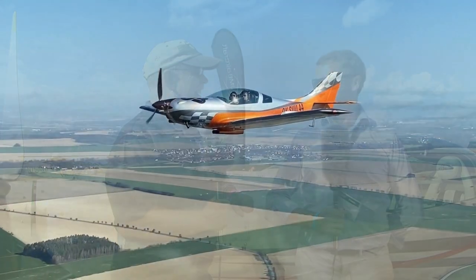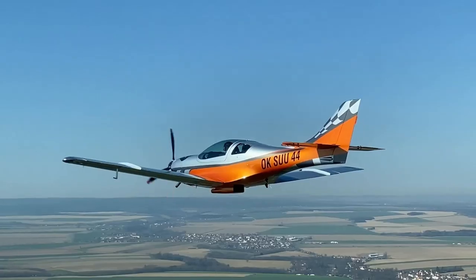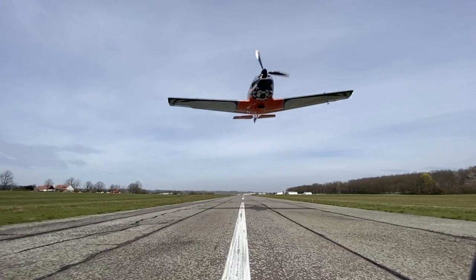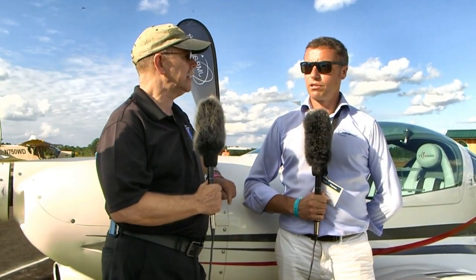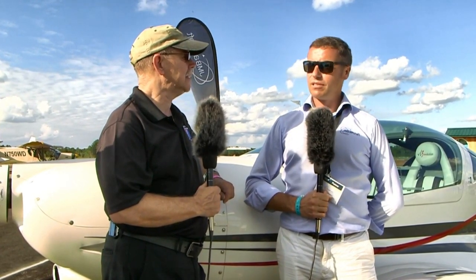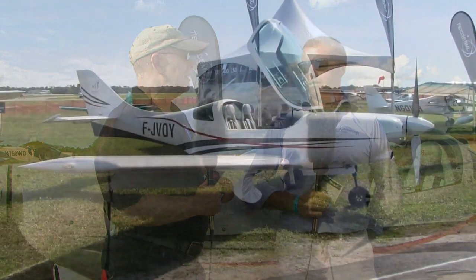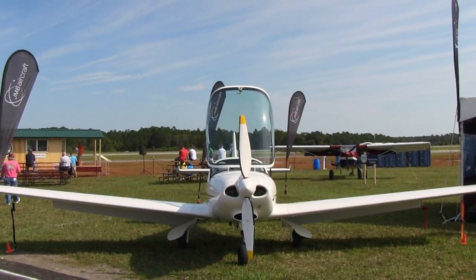Jean-Marie: we produce five aircraft per month in the Czech Republic. The airplane Americans might know as the GoBoS is similar but not the same — it has a common heritage. The company name was Aveko and they stopped production about five years ago. At that point we bought the rights. In Europe the plane was called the VL-3, and the American dealer changed the name to GoBoS. Four years ago we bought the production and now we produce it again as the VL-3, and we want to import it here in the U.S.